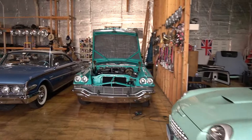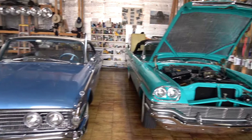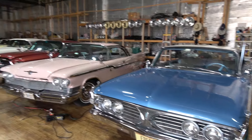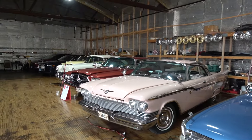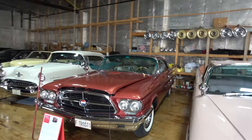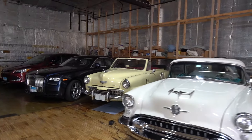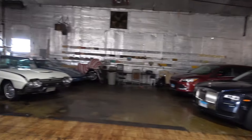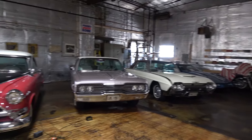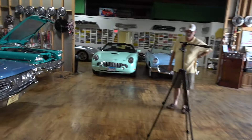I know everybody's asking — Lou, it's been a while since we've seen some of Frank's cars. Let me just show you his garage. We just videoed that — that's a new one. The Windsor. A couple of fun toys. Frank's got a little bit of everything. So let's go back to our featured attractions.